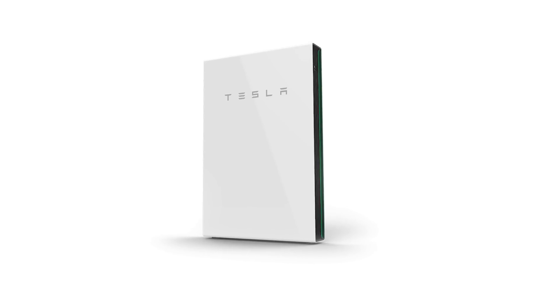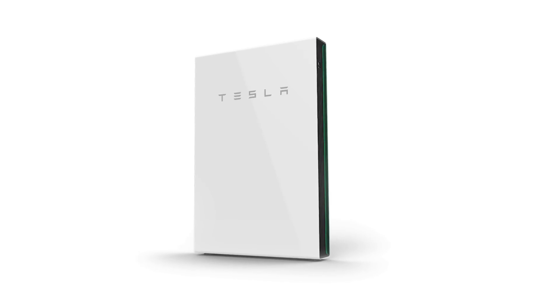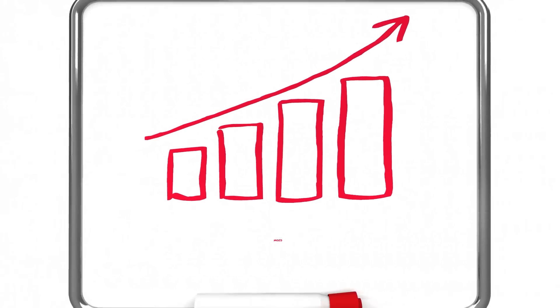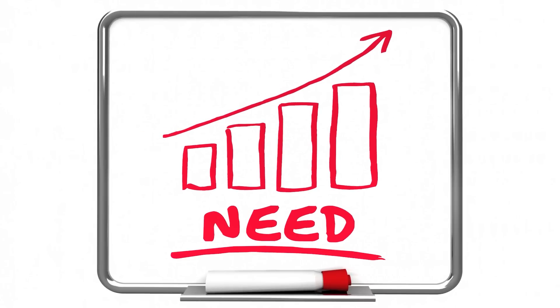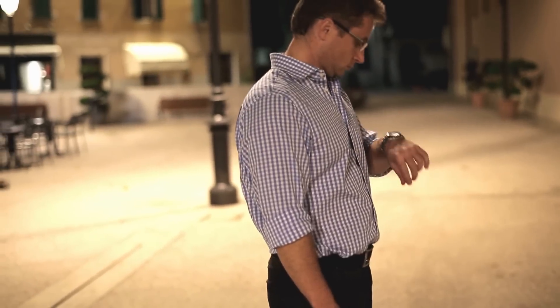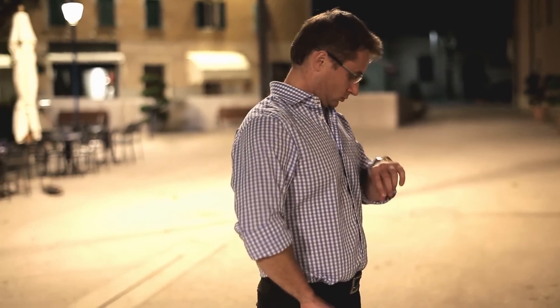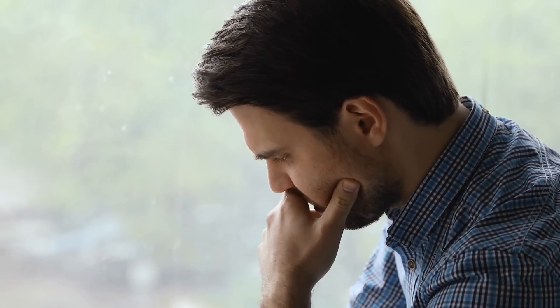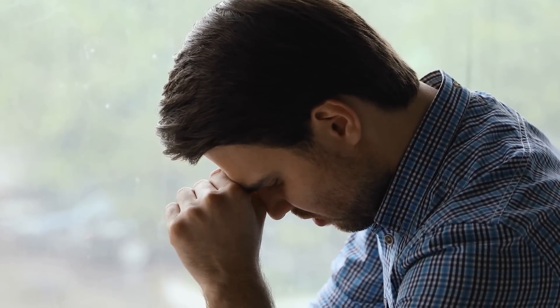Say you have made up your mind to get a Powerwall — now you want to know how soon you can get your hands on one. You may want to tamp down on your impatience, because the demand for Powerwalls is so high that production can't keep up with orders. Some people reported waiting as long as a year. So if you're still on the fence, take this as the sign you've been waiting for to start moving up the waitlist.